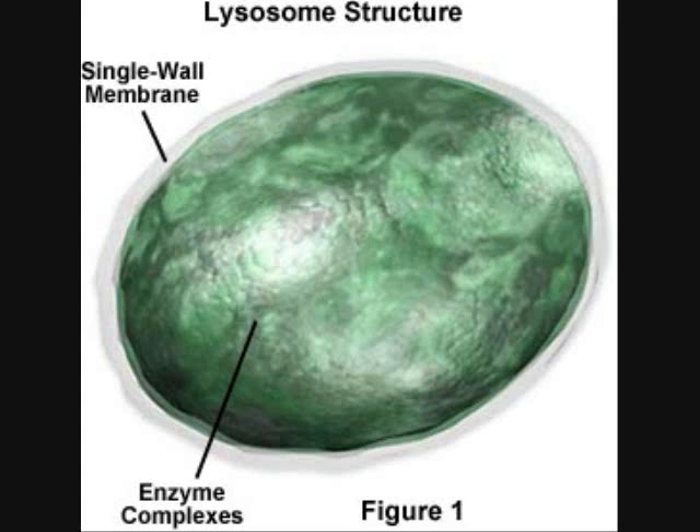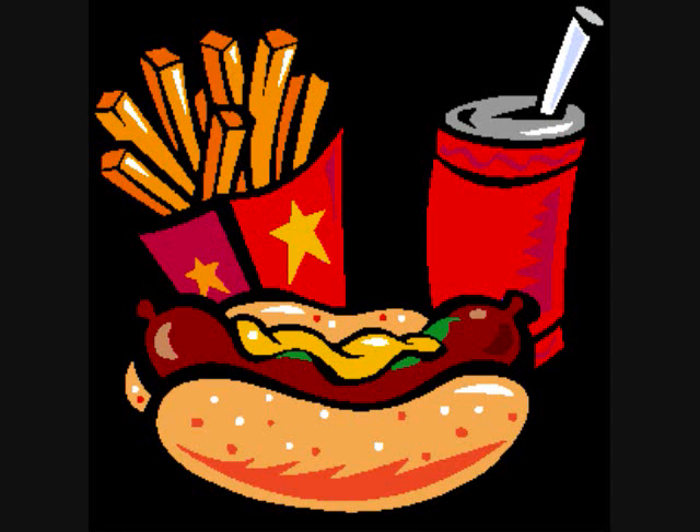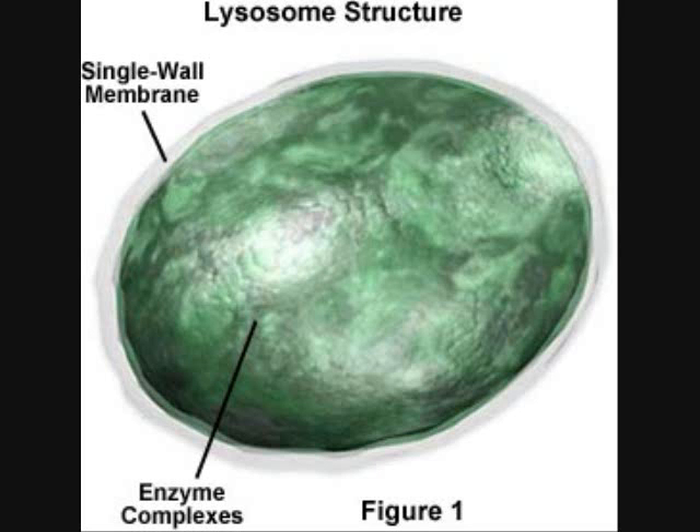Lysosomes are small organelles filled with enzymes. Lysosomes break down lipids, carbohydrates, and proteins from food into particles that can be used by the rest of the cell, like energy and other stuff.